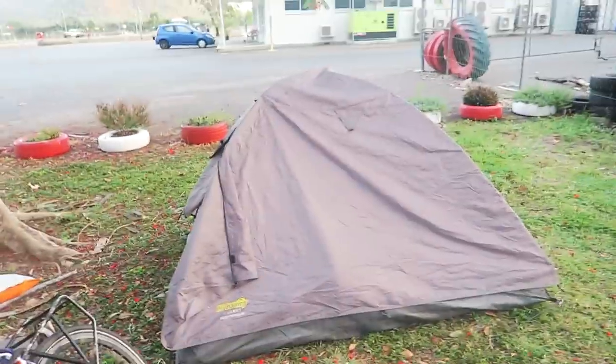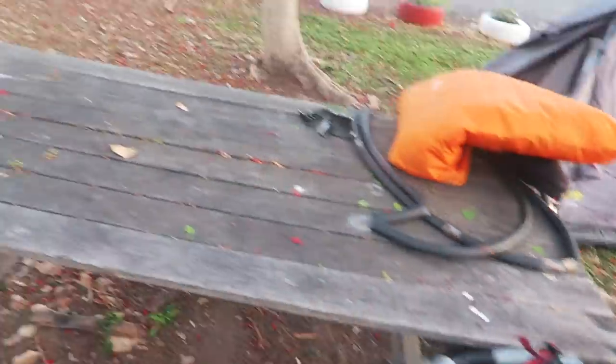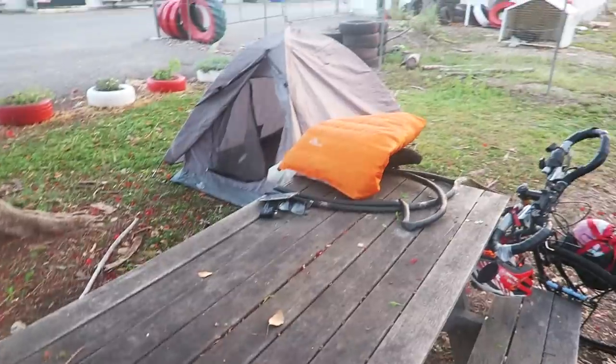G'day guys, welcome to today's vlog. We're at 5:30 and I'm just going to pack up everything. That's where they set the tent up last night, bike and stuff. I'm not going to even do brekkie this morning. I'm just going to jump straight on the bike.